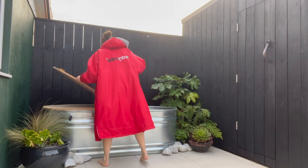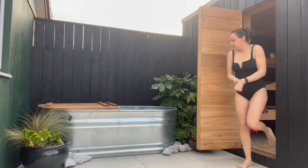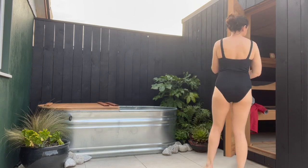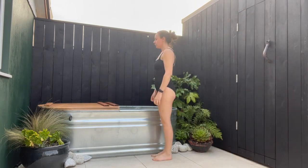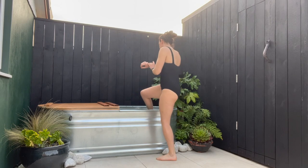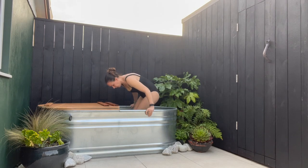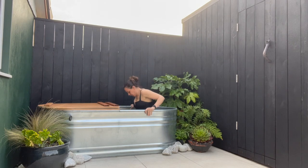I've always been somebody who's dabbled in a bit of cold water swimming here and there through the winter season, but last year when we landscaped the back garden, we put this stock tank in and used it as a cold water plunge tank that I've been doing every day now since about September. We also built the sauna which you can see at the side there, but you'll see more of that later.